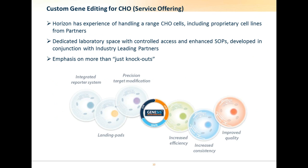We have experience in handling a range of CHO cells, and we have dedicated lab space with access and enhanced SOPs. We would like to put the emphasis on more than just knockout technology. One reason is that the CHO genome is relatively small, meaning that remaining genes are likely to be critical for the minimal maintenance of health and viability of cells. rAAV provides base pair resolution engineering opportunities, and with access to this proprietary technology, we can actually knock into the genome, opening up a whole variety of opportunities.